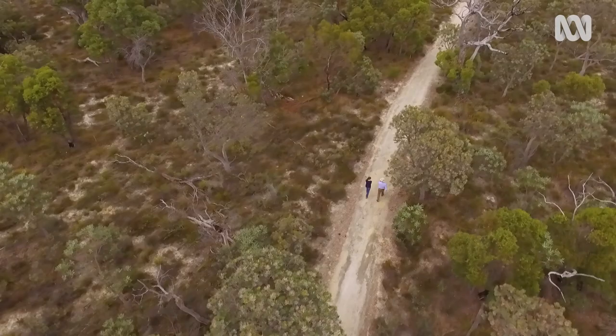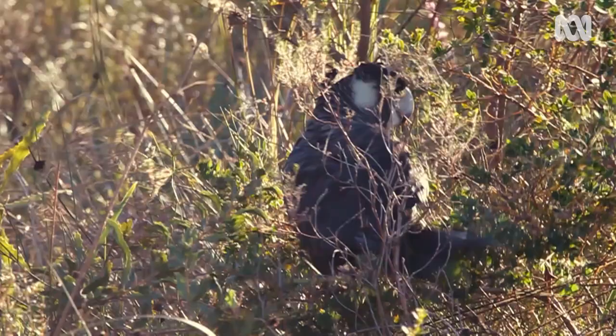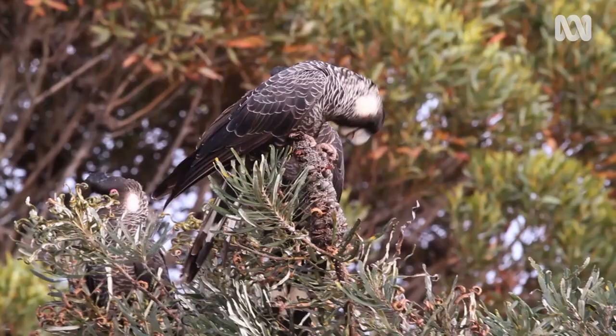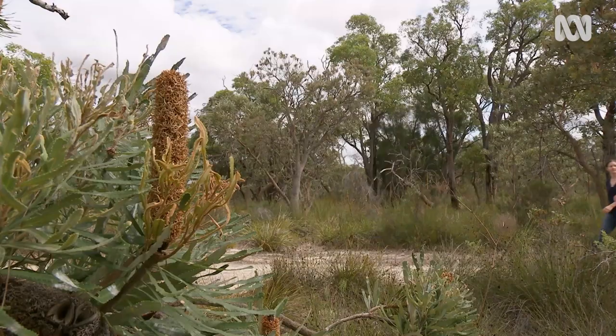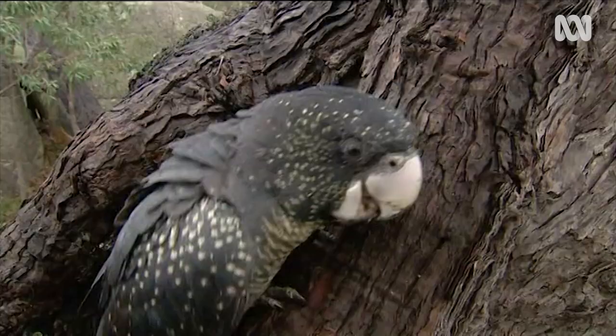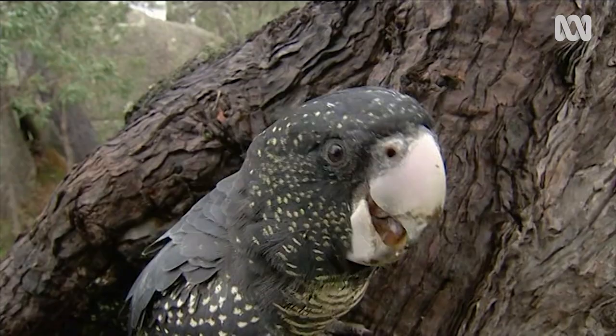I'm in Banksia Woodland in the north of Perth, in a suburb called Balladjura, and this is a favourite feeding ground of the endangered Carnaby's cockatoo. I'm here with researcher Dr Christine Groom from the University of Western Australia, who's been studying the Carnaby's very closely.